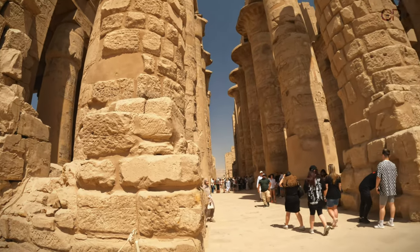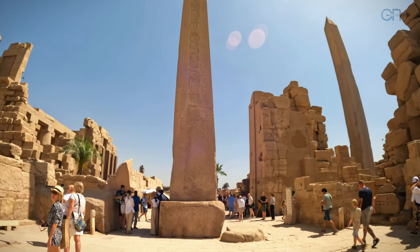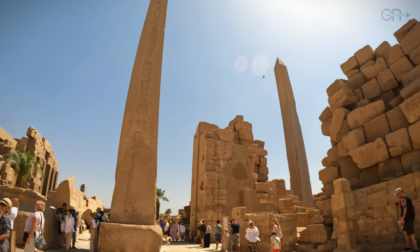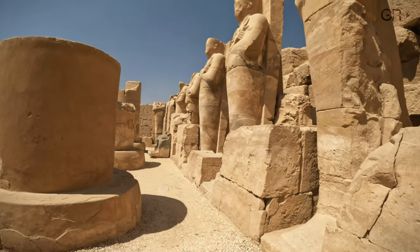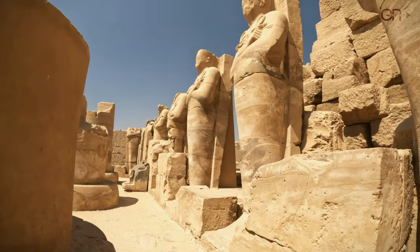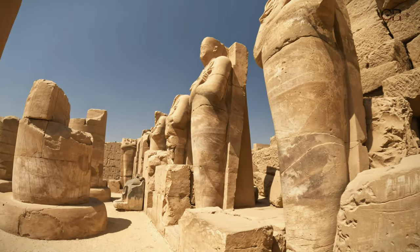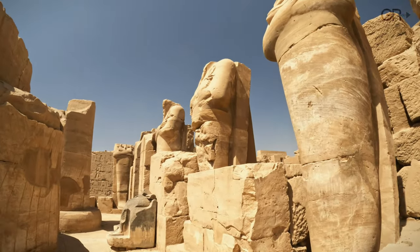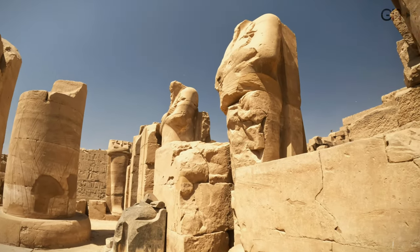The obelisk of Thutmose reveals its towering presence and intricate hieroglyphic inscriptions, erected over 3,500 years ago. Rows of majestic statues flank our path, each embodying the timeless power and regal authority of the pharaohs who once ruled over Egypt's lands.